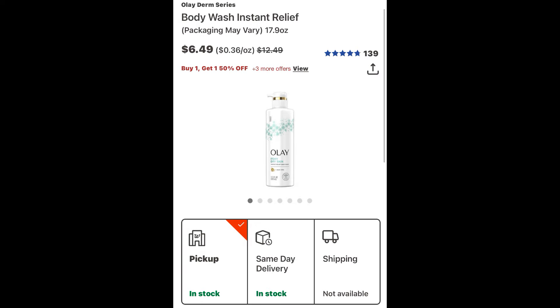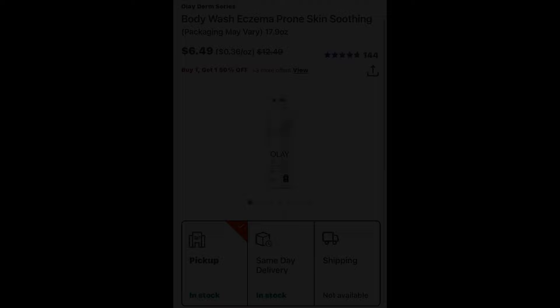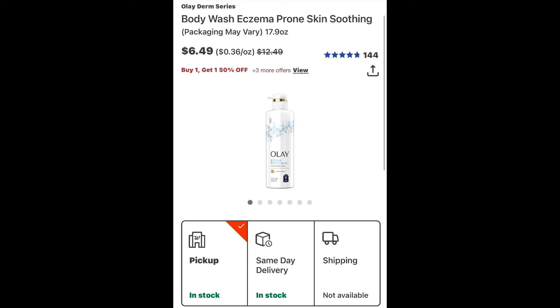For scenario number two, see if you can find these clearance items. Keep in mind all locations have different clearance items, so hopefully you can find these online but if not, I'm terribly sorry. These are part of the Olay Derm Series — regular $12.49 but on clearance for $6.49 and buy one get one 50% off. They're also part of the P&G deal where if you spend $15 on select P&G products, you get $5 back in Walgreens cash. You can grab three of these and mix and match. The first will be $6.49, the second 50% off at $3.24, and the third $6.49 again, for a total of $16.22 — above the $15 needed for the P&G promotion.